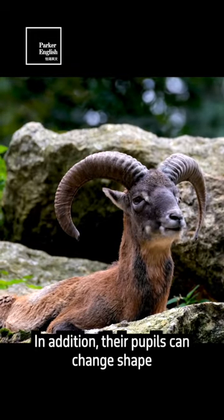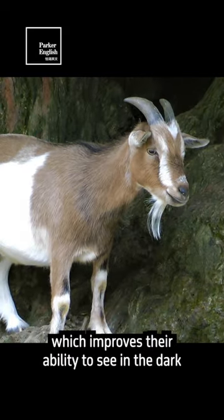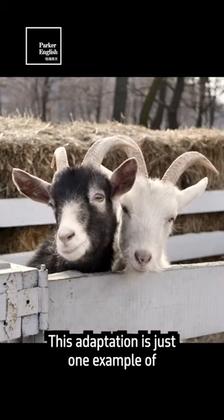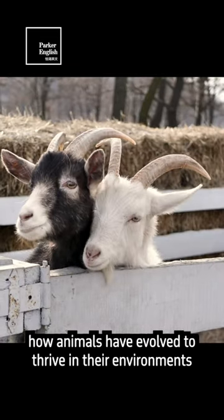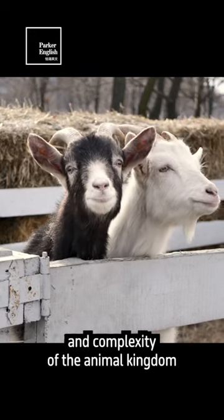In addition, their pupils can change shape to become more circular in low-light conditions, which improves their ability to see in the dark. This adaptation is just one example of how animals have evolved to thrive in their environments and highlights the incredible diversity and complexity of the animal kingdom.